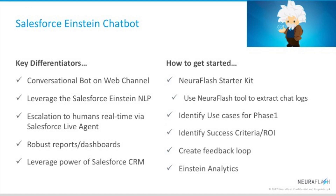Engage us at Neuroflash to get started with the Einstein bot. Neuroflash offers a starter kit that includes a tool to extract your live agent chat logs and help identify your use cases for phase one implementation. Additionally, Neuroflash will help you determine your success criteria, define your return on investment, create a feedback loop for chatbot enhancement, and set up Einstein analytics.